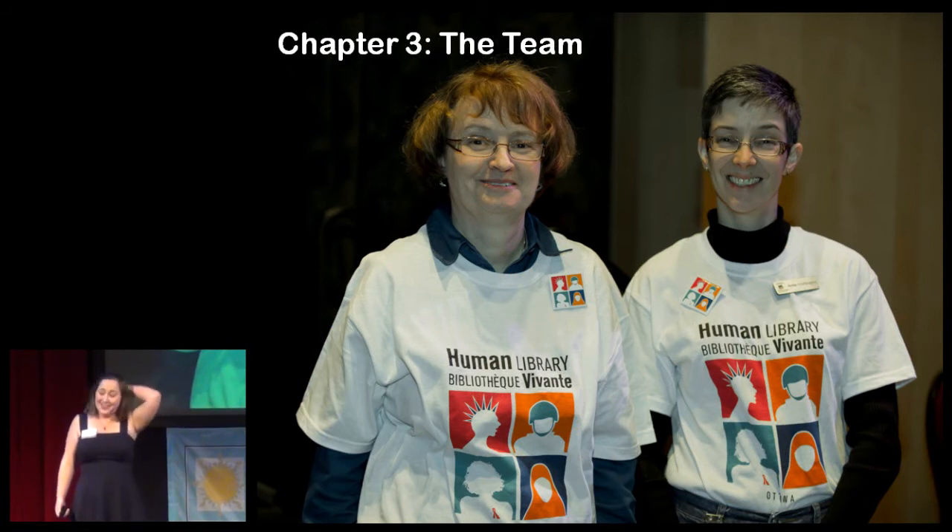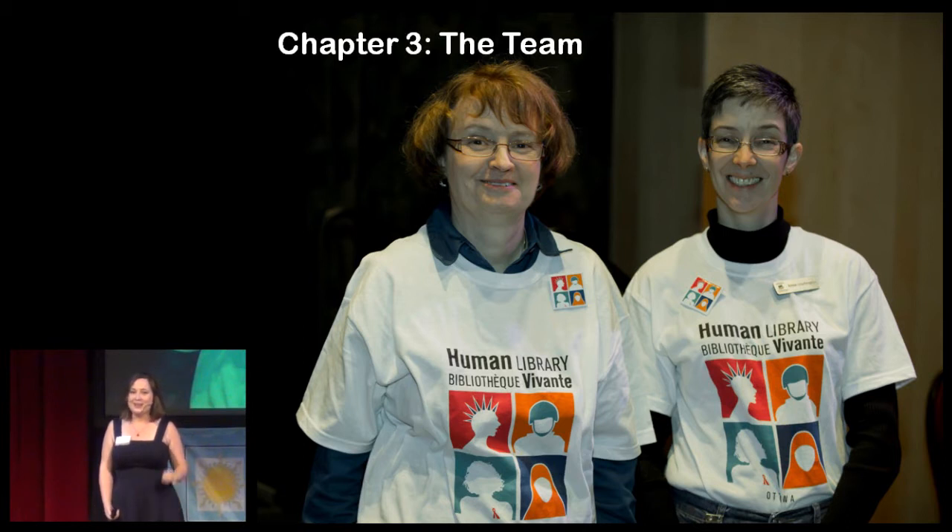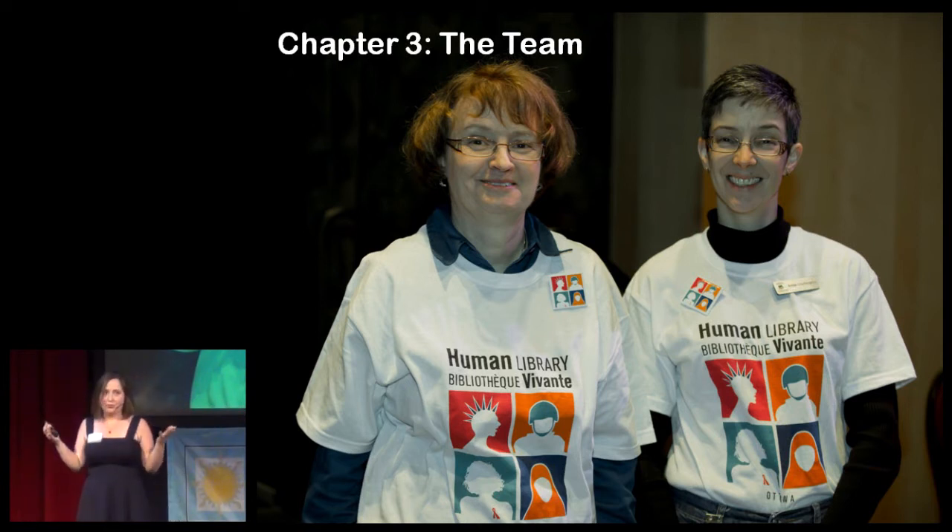We started work on the Human Library in mid-2011. At that same time, we discovered that the Ottawa Public Library and the Canadian Broadcasting Corporation, or CBC, were in the early stages of planning their own human library. The three organizations got together and a partnership was born. The library and the museum would host the human library, and the CBC took care of promoting the event.